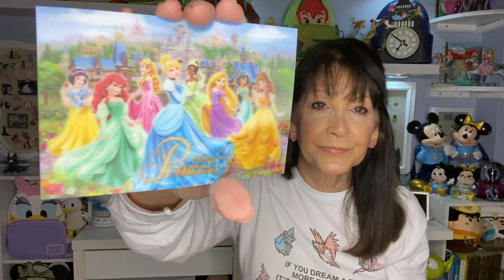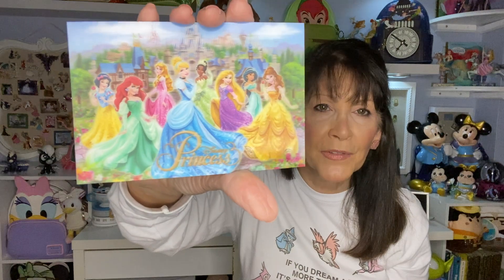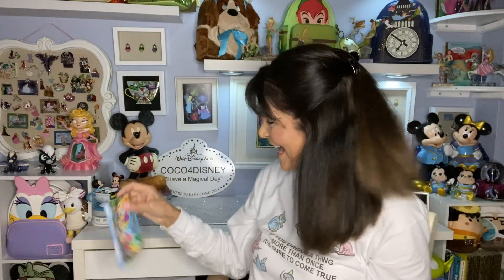It's a little drawstring bag, a little pouch — look who it has on it, this is adorable! And there are some items in here. Oh my goodness, look at this — it looks like it's a lenticular, the background comes back and forth. All the princesses — adorable!